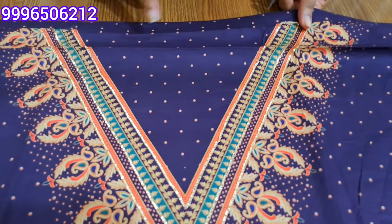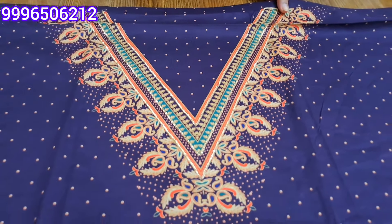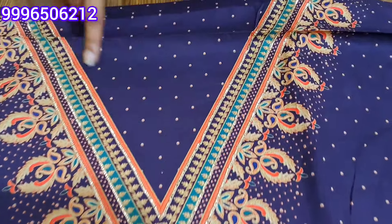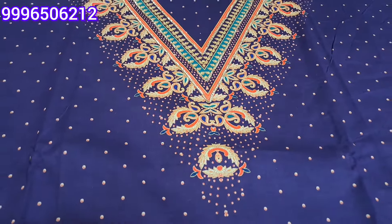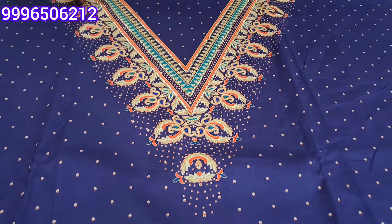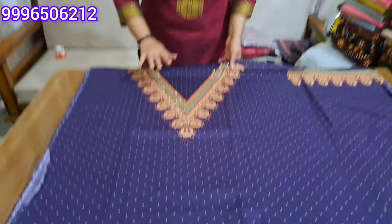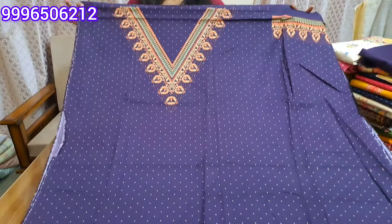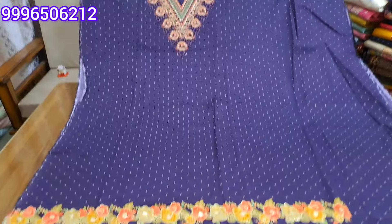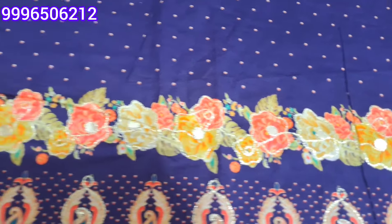It will be a V-neck — that is optional. You will get the design of Gota Patti. It will be a full digital print, without lining. It will be a dark purple shade — a little jamuni color, dark jamuni shade. It will be a print on the fabric, very beautiful. There will be a beautiful diamond, and you will get embroidery on the fabric. It will be a digital print.